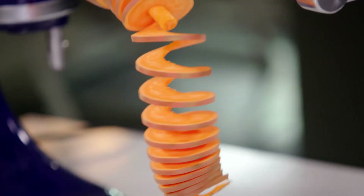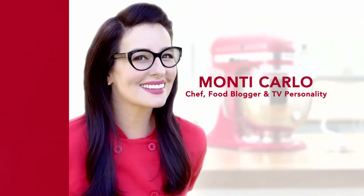Our first stop is beautiful, coastal Southern California, where American, Mediterranean, Asian, and Latin cuisines blend into creative, healthy dishes made from fresh and local ingredients — all easy to achieve with the KitchenAid Stand Mixer and Attachments. Now let's join our host, chef, food blogger, and television personality, Monte Carlo.